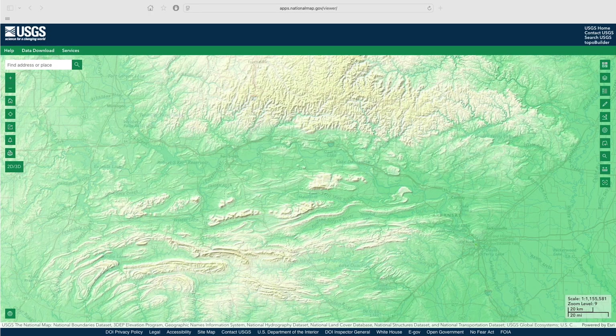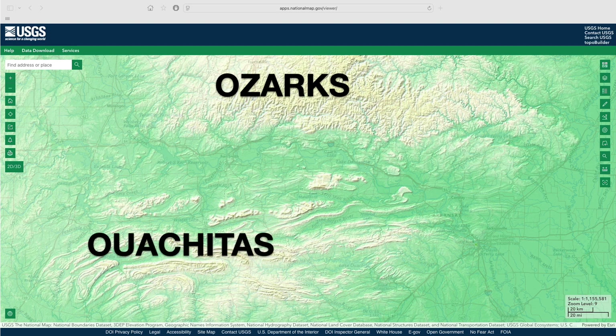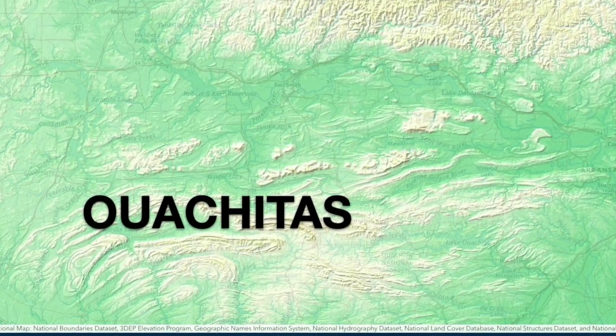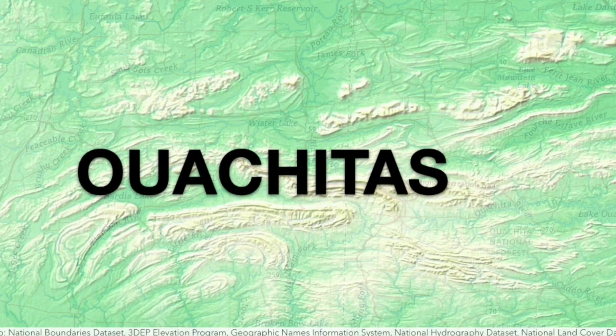Just south of the Arkansas Ozarks, the geology and landscape change dramatically. Today's Ouachita Mountains expose bedrock that was crumpled into a series of complex folds by a tectonic collision in the late Mississippian to Pennsylvanian time frame. This mountain-building event influenced the development of the Ozarks as well, though that's a story for another day.